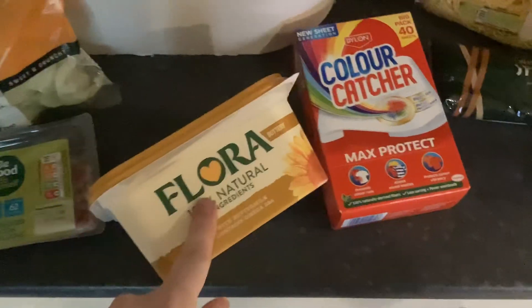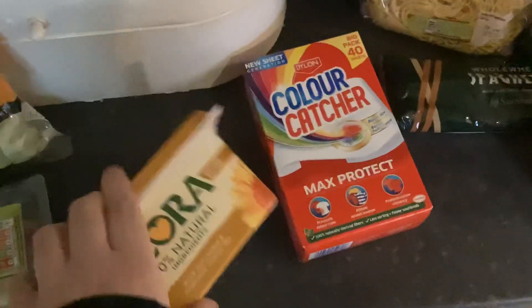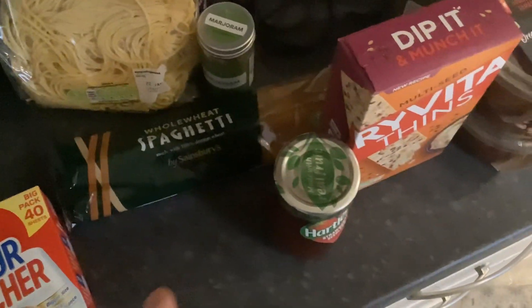We've opened the last one in the fridge so I got one for the fridge. I've got some colour catchers because we ran out. Then whole wheat spaghetti and some free-range fresh spaghetti.